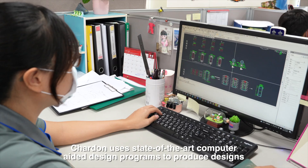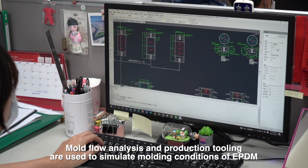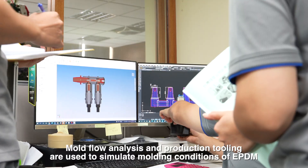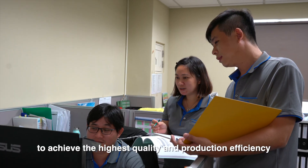Chardon uses state-of-the-art computer-aided design programs to produce designs. Mold flow analysis and production tooling are used to simulate molding conditions of EPDM to achieve the highest quality and production efficiency.